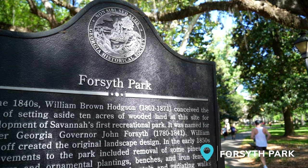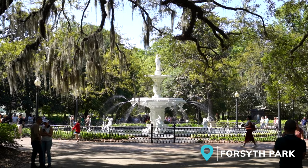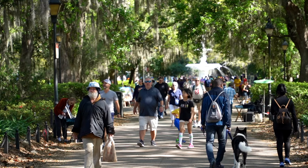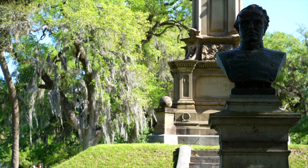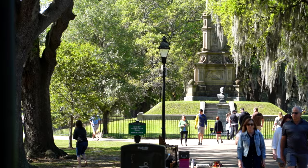The first spot on our list is Forsyth Park. It's a beautiful park that's walkable from the main downtown area and is home to the iconic white fountain that Savannah is known for. Here you'll find stunning mossy oak lined paths flanked by large grassy fields, old statues and monuments, making it a great place to take a stroll or sip a coffee.